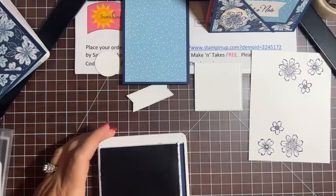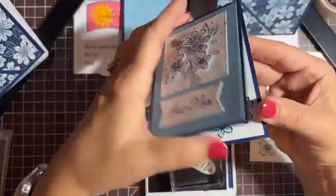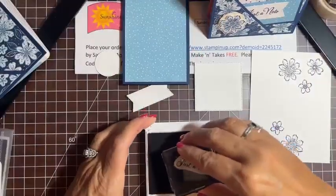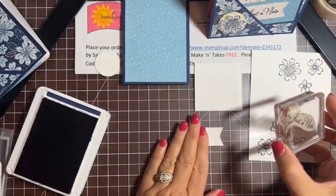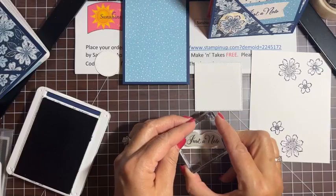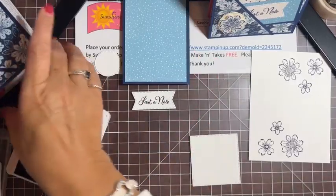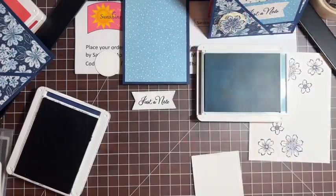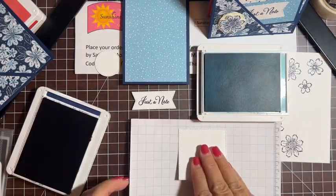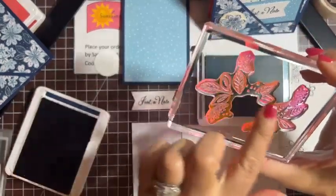Let's do our sentiment — that's going to be 'just a note.' I also need to cut a piece for the inside where we're going to stamp 'thank you.' Next I'm going to use a little bit of balmy blue to stamp some background on this square. I really like this leaf-and-dots stamp — I'll just ink up this much of it and stamp it here, then flip it and stamp the other side.